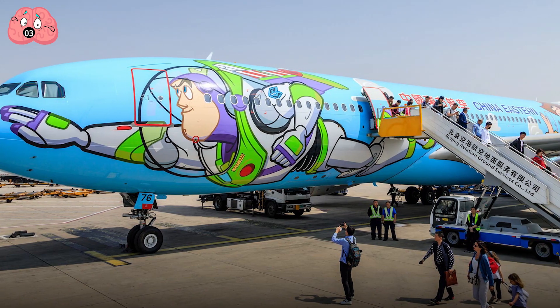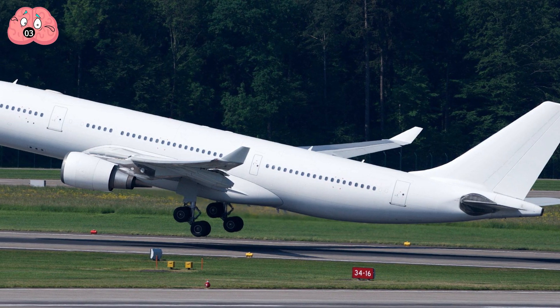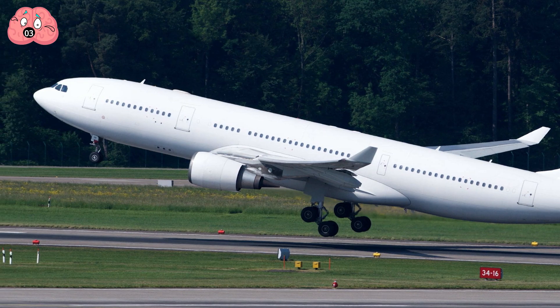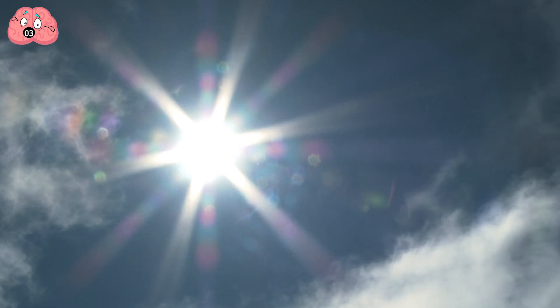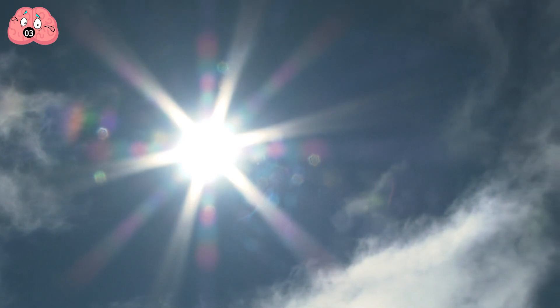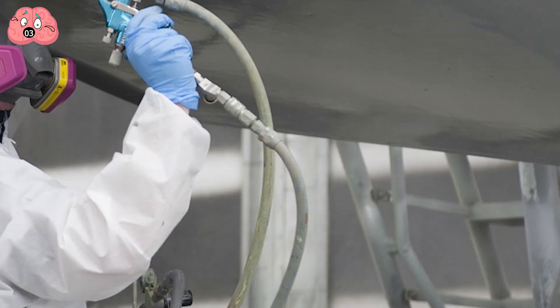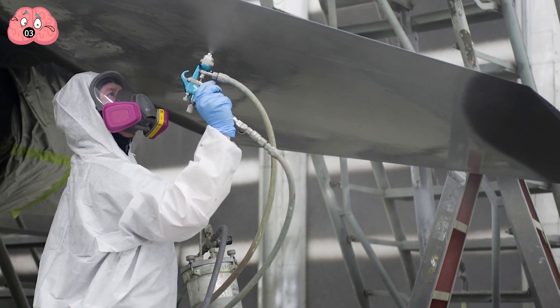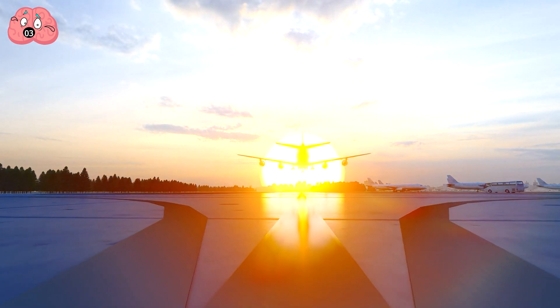Number 3: White Paint. Ever wondered why it's always the same generic white color scheme on every plane? Sure, there are a few creative concept designs here and there, but the dominant color would almost always still be white. There are actually a number of reasons. First, the obvious one: heat. White generally dissipates heat via reflection, so the more the plane is painted white, the less heat it accumulates, meaning less stress on the engines and therefore more efficiency.